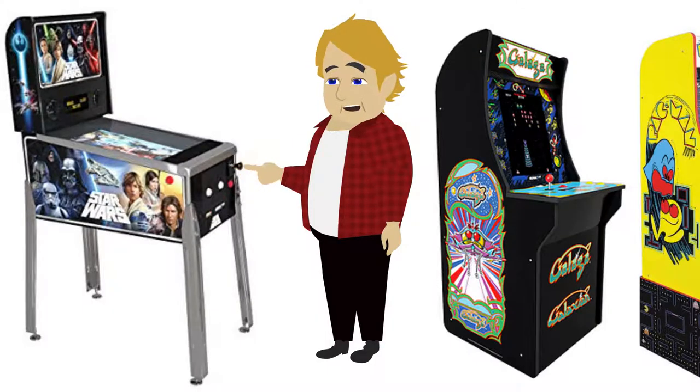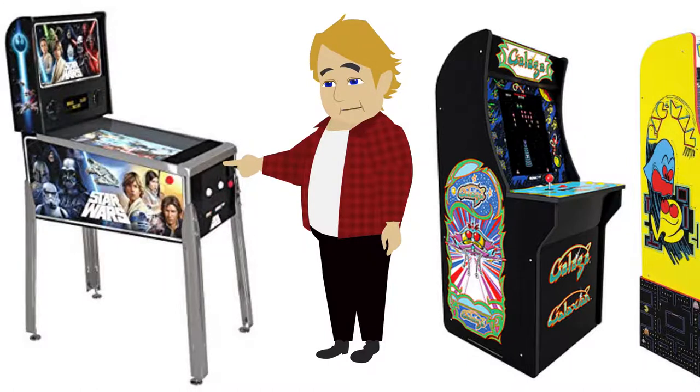We also have Star Wars digital video pinball where you will get to choose to play one of the following games: Boba Fett, A New Hope, Battle of Mimban, Darth Vader, Masters of the Force, Star Wars, Rebels, Han Solo, The Force Awakens, or The Empire Strikes Back.